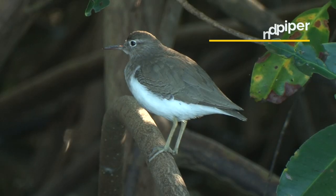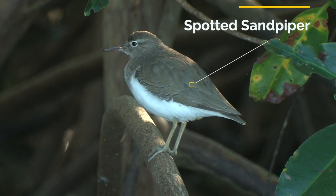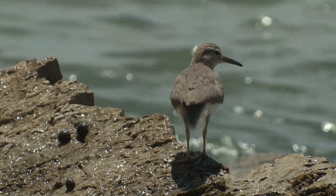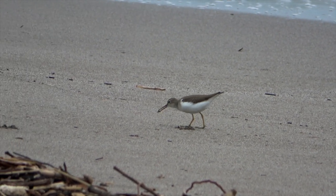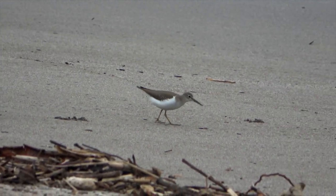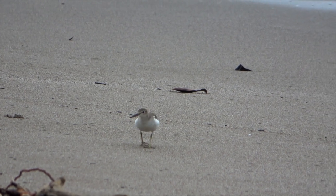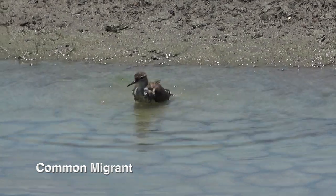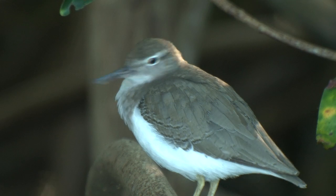The spotted sandpiper is a common migrant found in all aquatic habitats. Their signature move is the hindquarter pump. It forages by running at the water's edge, stopping abruptly, and snatching. Snatched items include insects, crabs, small fishes, and more. Although it defends a feeding territory, at the end of the day, spotted sandpipers get together and sleep in large flocks — it's kumbaya all night, then back to aggressively defending territories in the morning.